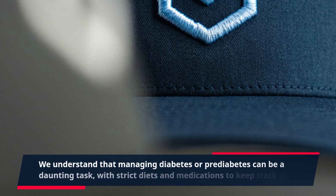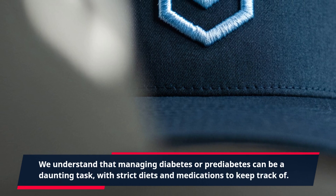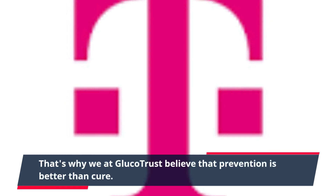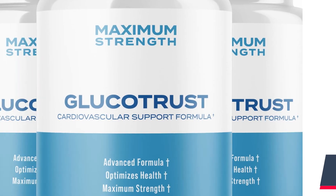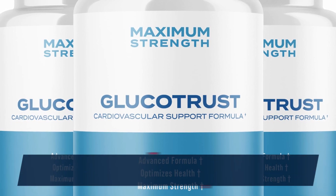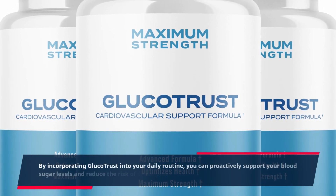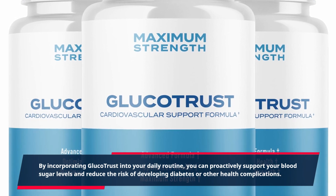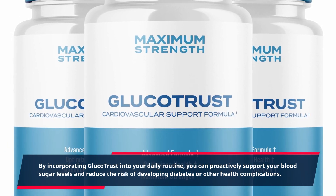We understand that managing diabetes or prediabetes can be a daunting task, with strict diets and medications to keep track of. That's why we at GlucoTrust believe that prevention is better than cure. By incorporating GlucoTrust into your daily routine, you can proactively support your blood sugar levels and reduce the risk of developing diabetes or other health complications.